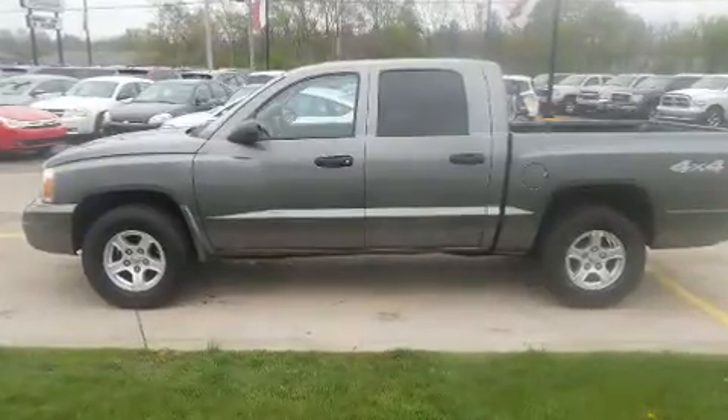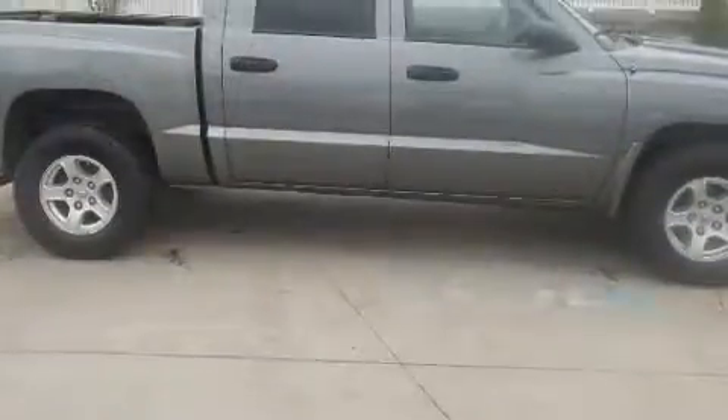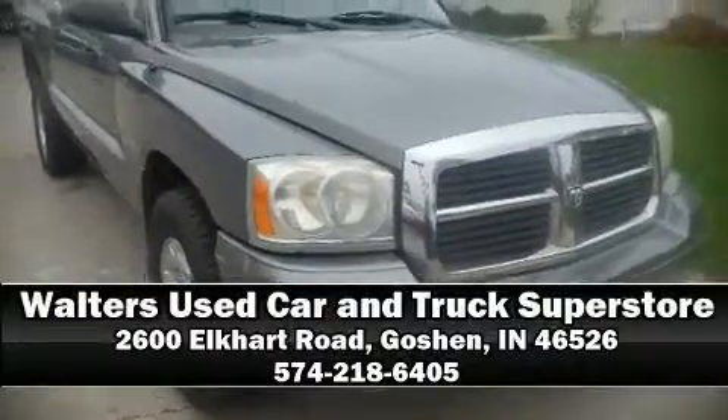Dodge ensures the safety and security of its passengers, with equipment such as dual front impact airbags with occupant sensing airbag, a panic alarm, and ABS brakes. Stop by our dealership or give us a call for more information.